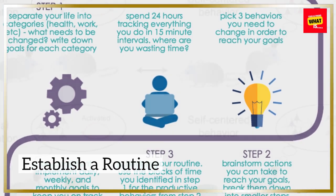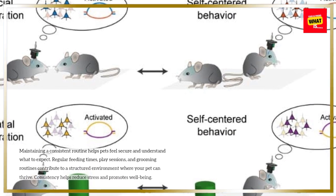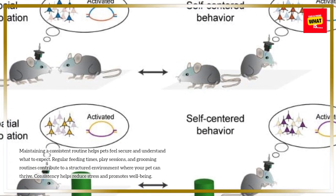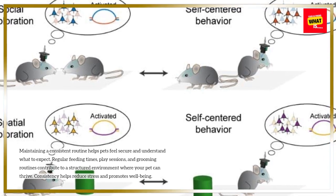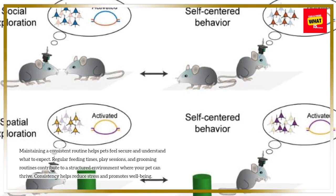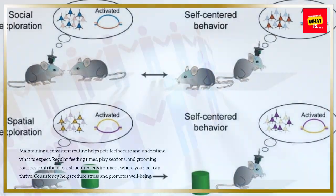Establish a Routine. Maintaining a consistent routine helps pets feel secure and understand what to expect. Regular feeding times, play sessions, and grooming routines contribute to a structured environment where your pet can thrive. Consistency helps reduce stress and promotes well-being.